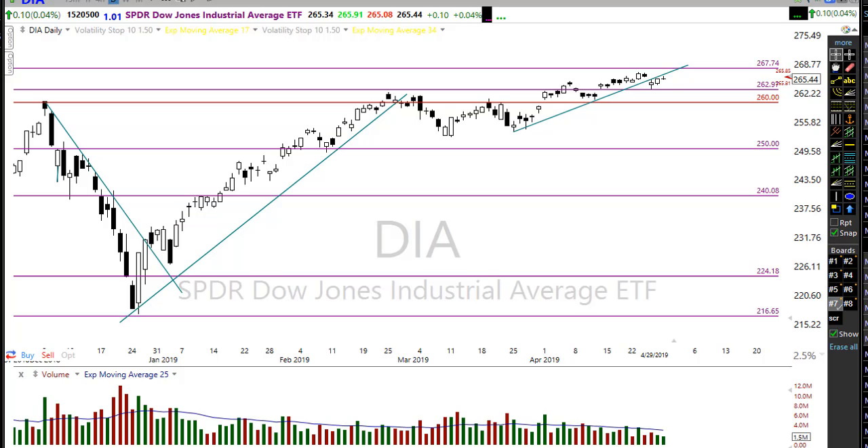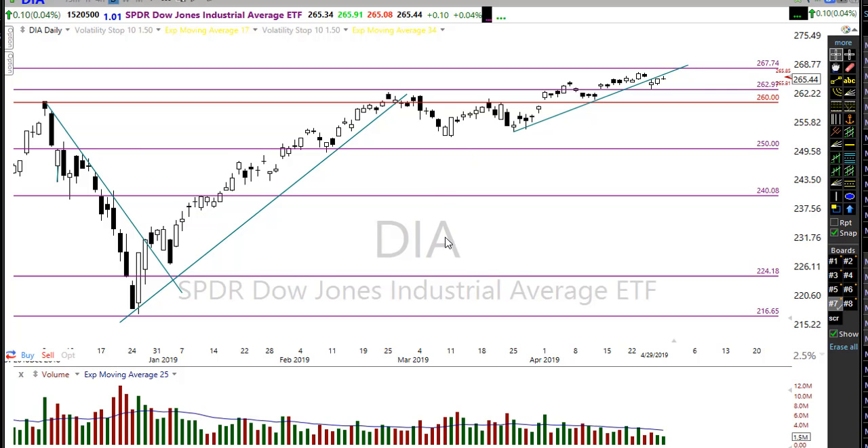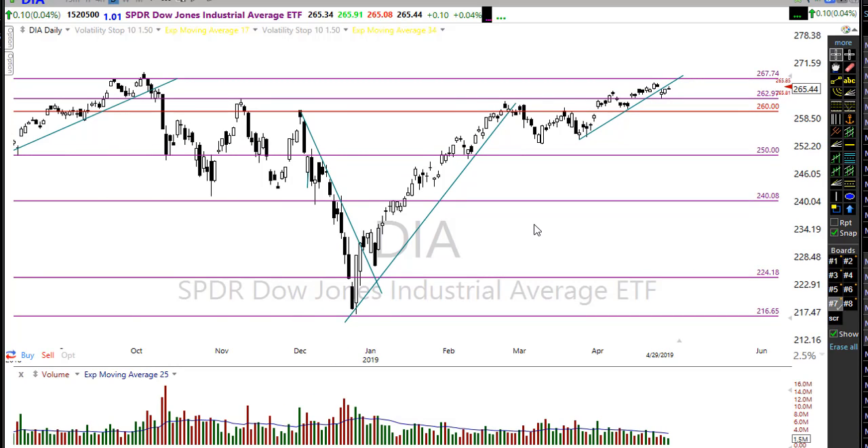Yesterday we had a couple of new records made. Let's set aside our bias about what we want the market to do and look at what the market is telling us. Looking at the Diamonds here, we see them holding above a key support — an important support right now for the Dow. It held last week after a gap down, so we're doing pretty well, just kind of climbing a little wall of worry.